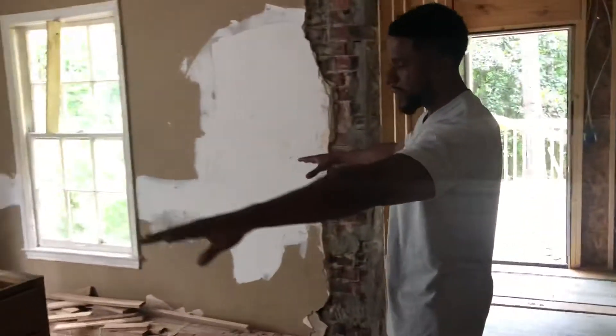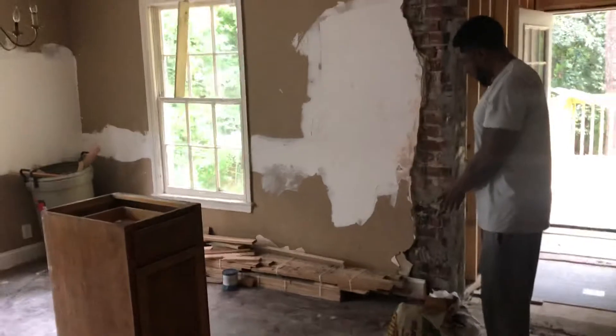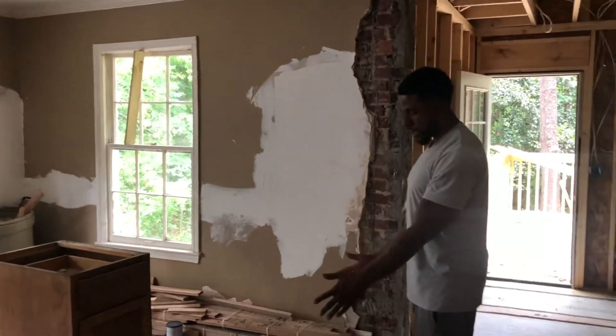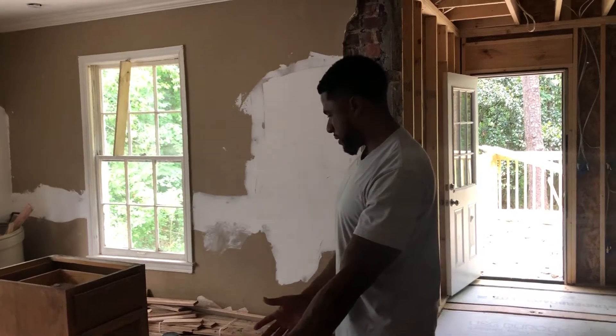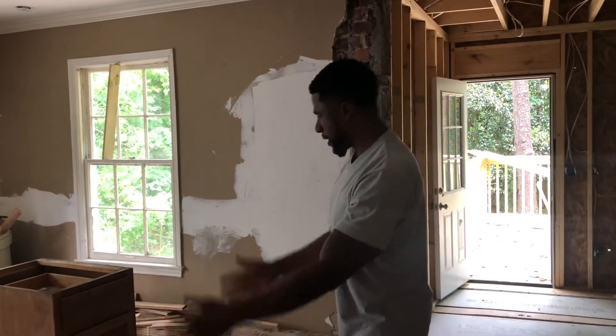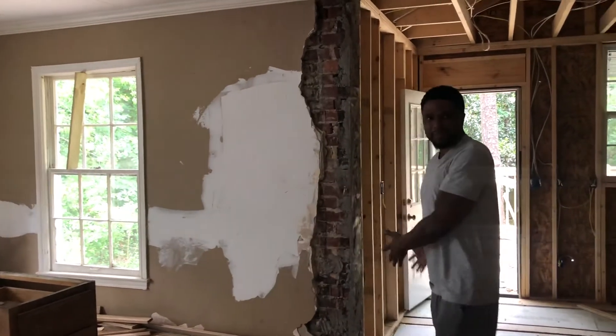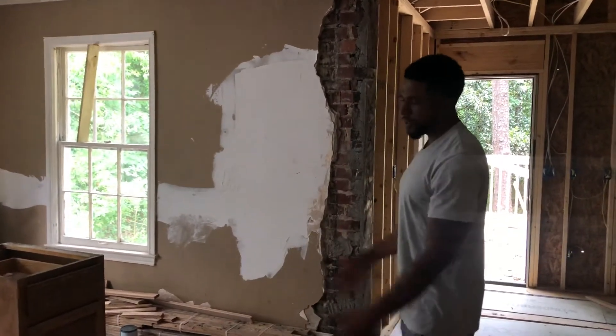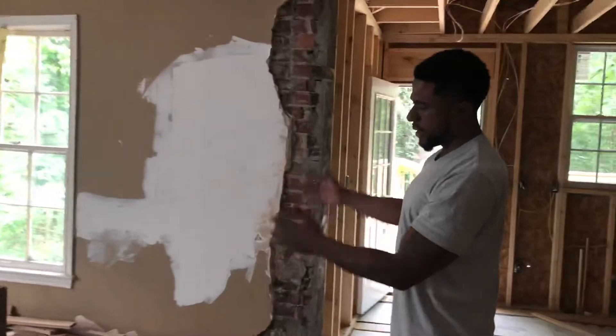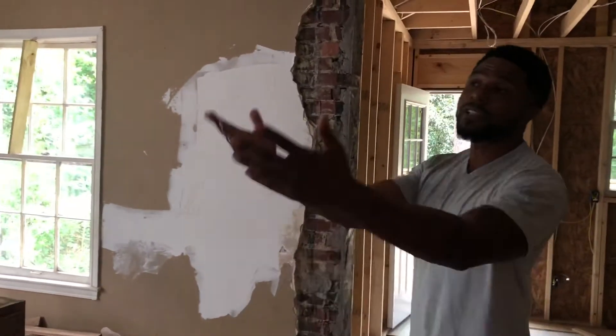Over here, we're going to do a hot one. We're going to do cabinet here, dishwasher here, and sink here. So it'll be sink, dishwasher, cabinet — or we can do sink, dishwasher, cabinet — whichever is most convenient.